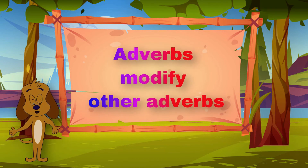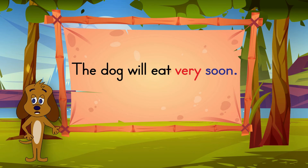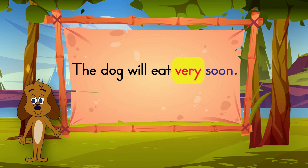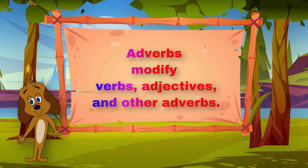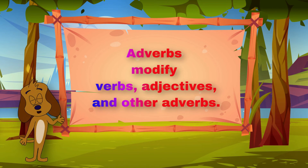An adverb can even modify another adverb. The dog will eat very soon. Soon is an adverb that tells when the dog will eat. The word very is an adverb that modifies the adverb soon. So, adverbs modify verbs, adjectives, and other adverbs.